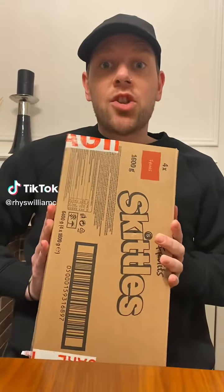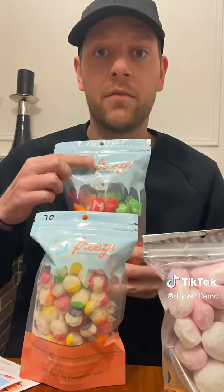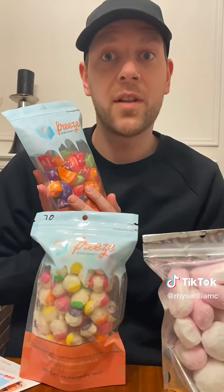I got a package. I've seen these a lot on TikTok shop and they are freeze-dried sweets, so I got some squashes, skittles and starburst. These are from the brand freeze-dried sweets and I'm very excited to try them.